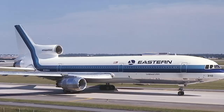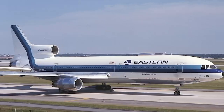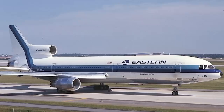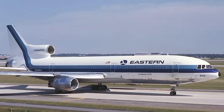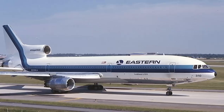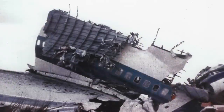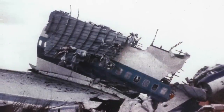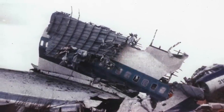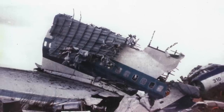Just a bit of background on that crash: Flight 401 was a scheduled flight from JFK, New York, to Miami. The crash happened after the cockpit crew were preoccupied with a burnt-out landing gear indicator light and failed to notice that the autopilot had inadvertently been disconnected. As a result, the aircraft gradually lost altitude and crashed into the Florida Everglades. Of the 176 passengers and crew aboard, 101 lost their lives.